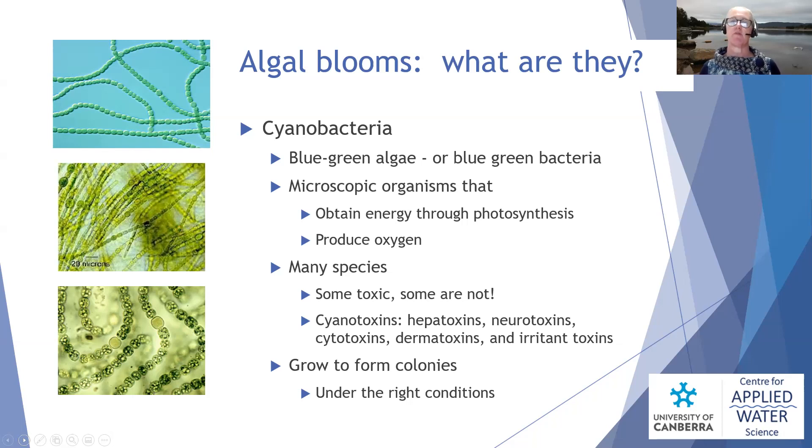Cyanobacteria produce oxygen and are some of the oldest living organisms on the planet — among the first organisms responsible for producing oxygen on Earth, so they've been around for a long time. Managing them is a challenge. There are many many species of cyanobacteria: some are toxic, some are not; some are toxic all the time and some are only toxic sometimes. They're a really complex group of species.